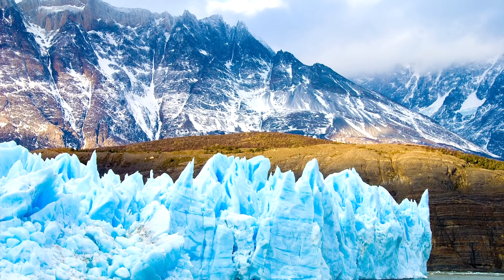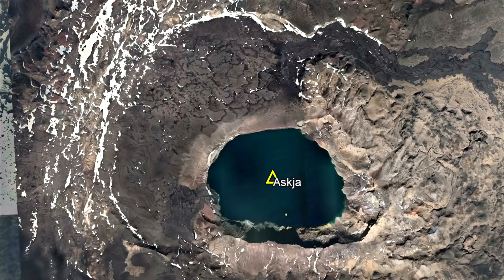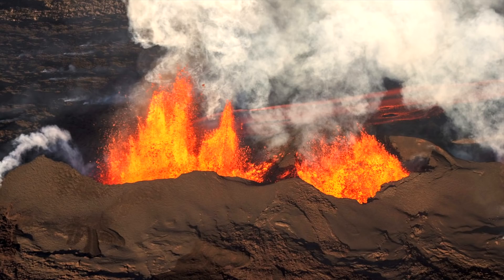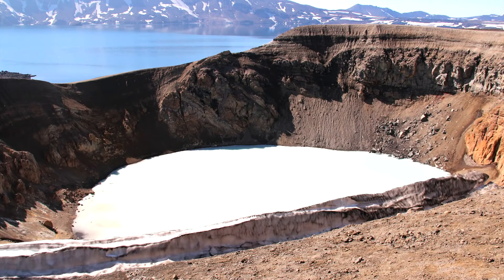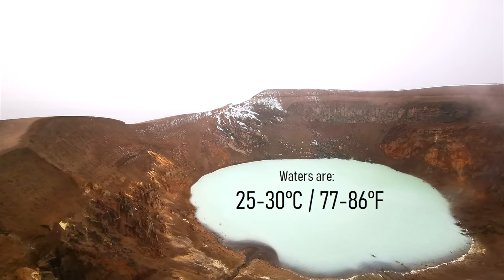After the glaciers retreated, crustal pressure was released, which triggered the volcano's largest explosive eruption in 8910 BC. This eruption created a 10-kilometer-wide caldera. In the thousands of years following, lavas refilled the down-dropped block within the caldera. Then, in 1875, another highly explosive eruption occurred, forming the modern crater-lake-filled smaller caldera. This eruption also created a maar known as Viti, which today contains a popular hot spring where waters are always between 25 and 30 degrees Celsius.